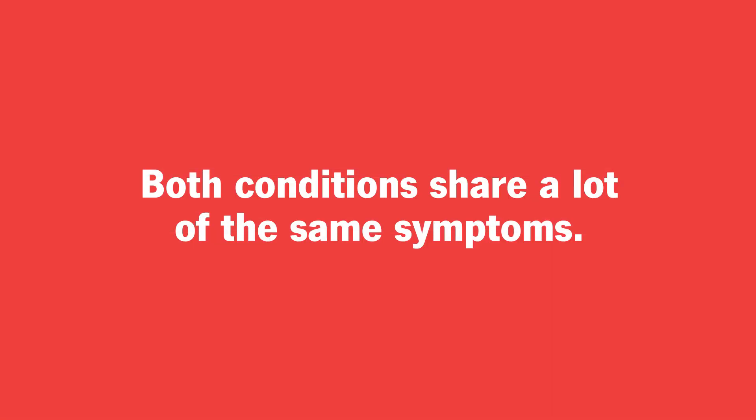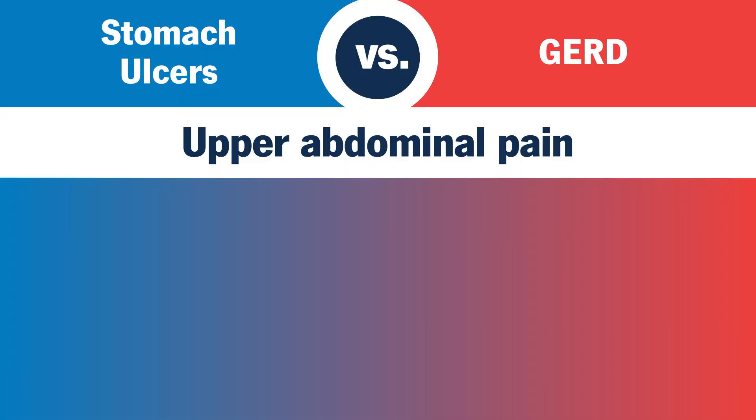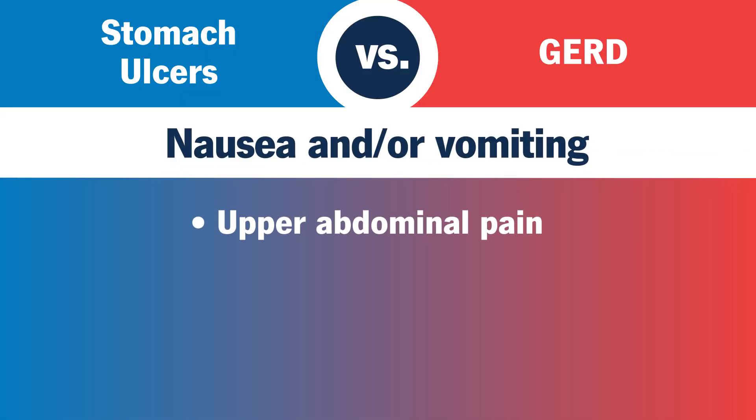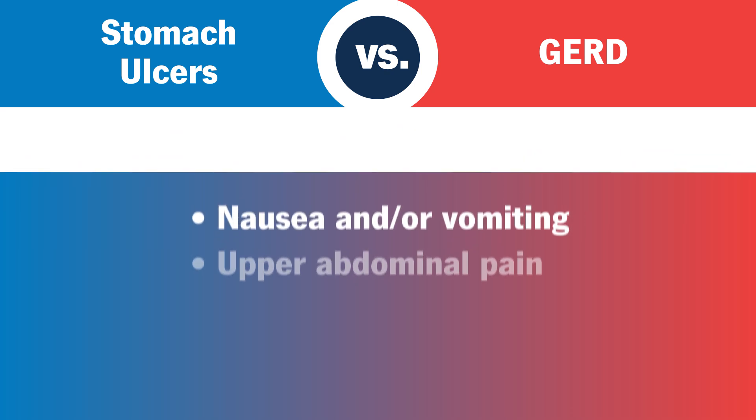Truth is, both conditions share a lot of the same symptoms, such as upper abdominal pain, nausea, and decreased appetite.